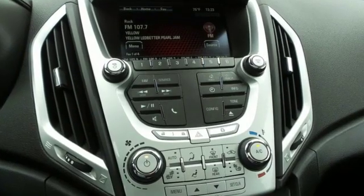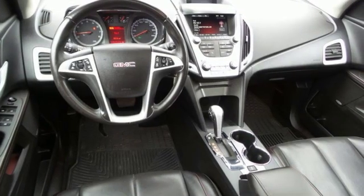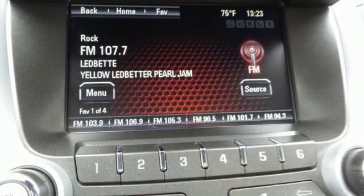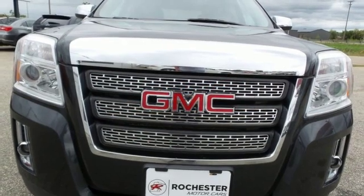V6 engine, front heated leather bucket seats, streaming audio, rear parking sensors, driver memory seats, power heated mirrors, external memory control, power sliding and tilting sunroof, remote engine start, and automatic transmission.